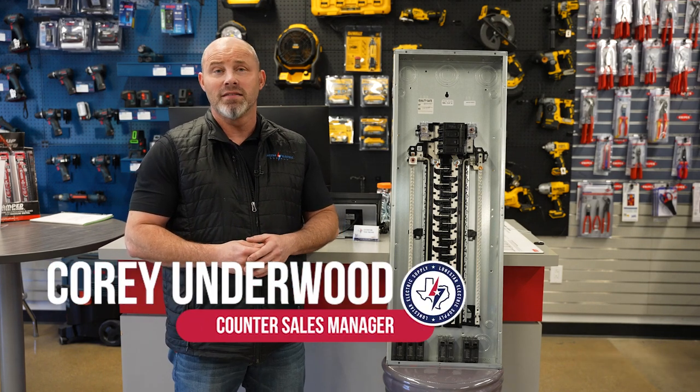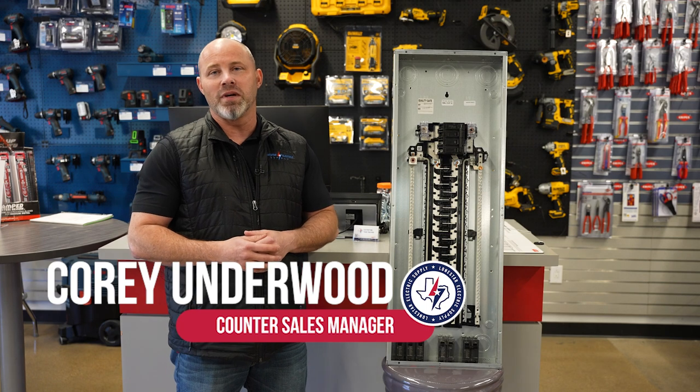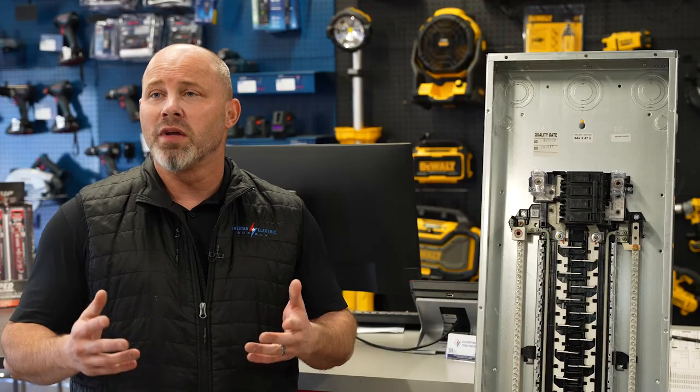Hi, I'm Cory Underwood, and I'm the counter sales manager at Lone Star. Today, I'm excited to announce a special promotion by Lone Star and ABB. We have come together to offer a residential load center kit with special savings.